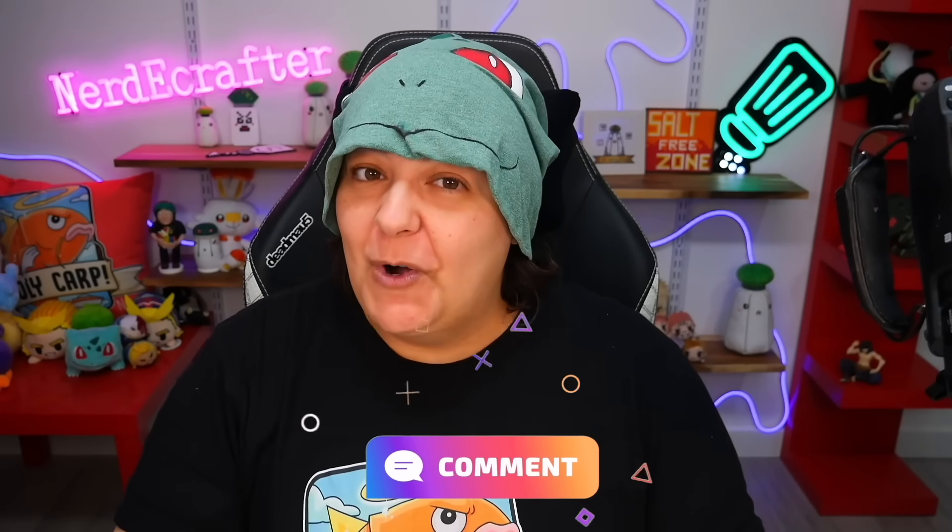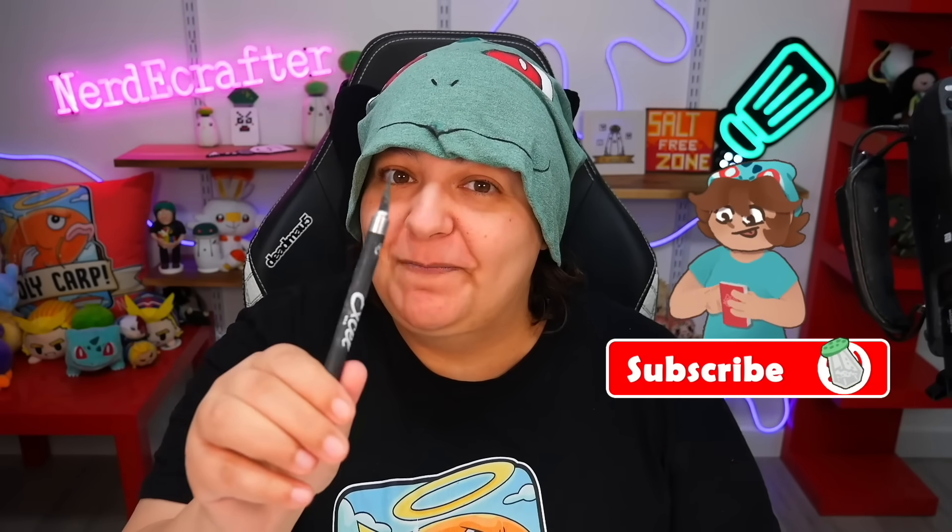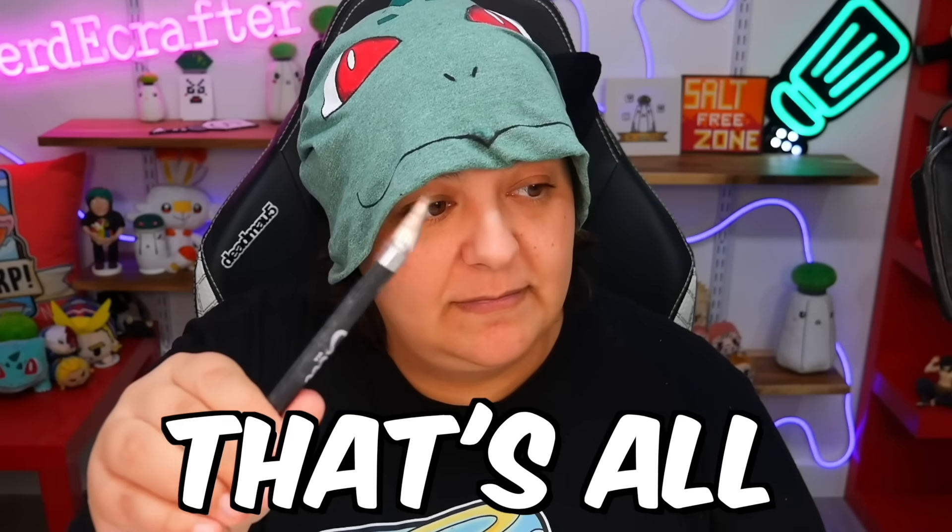Let me know which one you hope we get in the comments. And if you're new here, why haven't you subscribed yet? What are you waiting for? How much do I have to wave this at you?